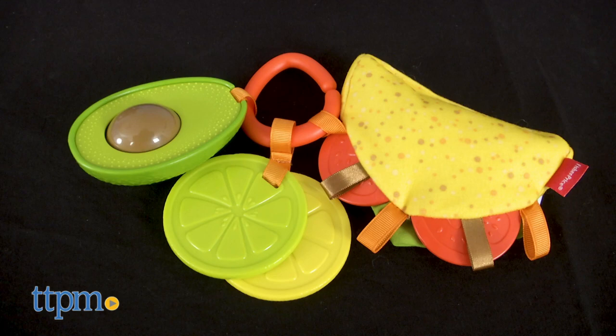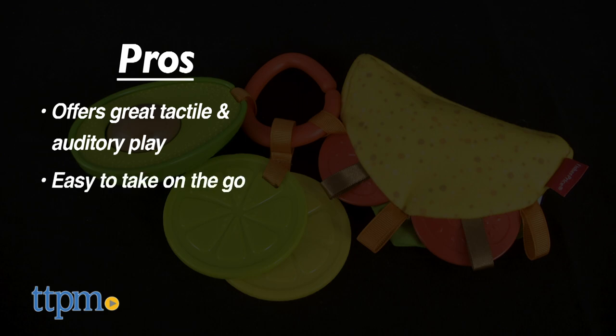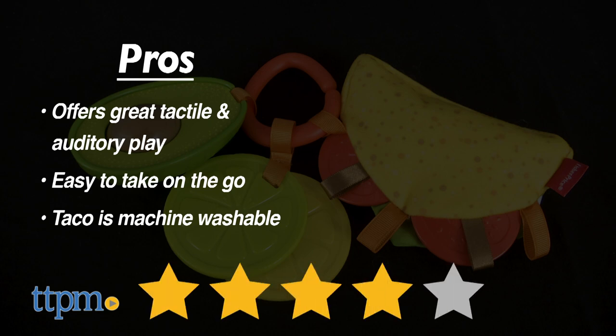There are a lot of pros for babies ages 3 months and up. This toy set offers great tactile and auditory play, plus it's easy to take on the go. And the taco is machine washable. There are no cons. I think this tasty trio gets a 4 star rating.